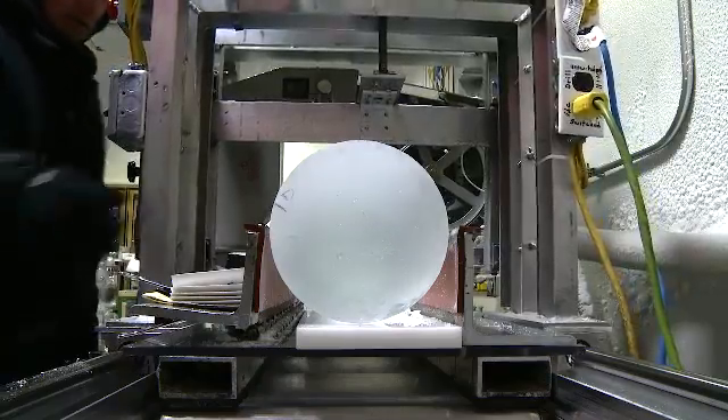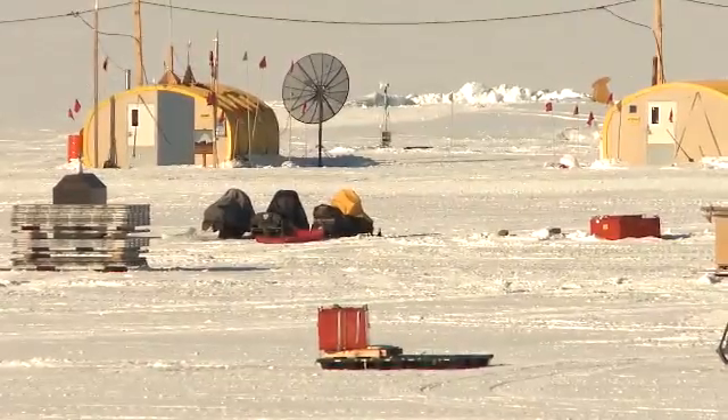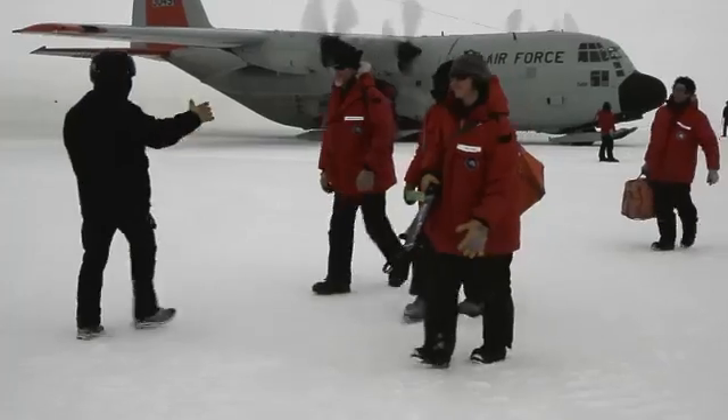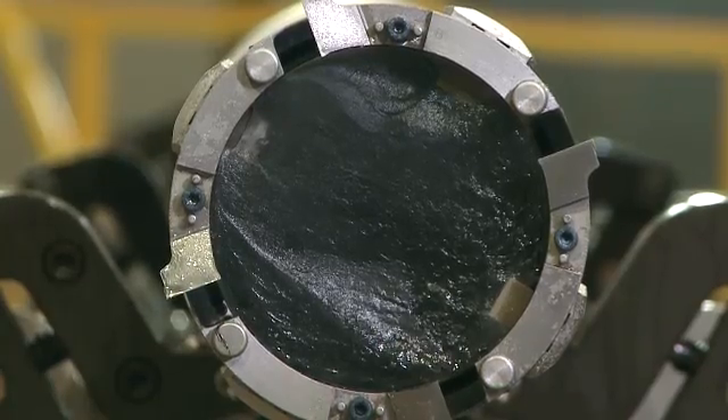We started the ice core project in 2005. With support from the National Science Foundation for a project called the West Antarctic Ice Sheet, or WAIS Divide, lab manager Mark Twickler and a team of scientists, engineers, and support personnel traveled to the bottom of the world to drill out and bring back these ice cores.